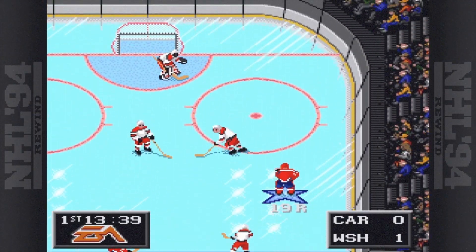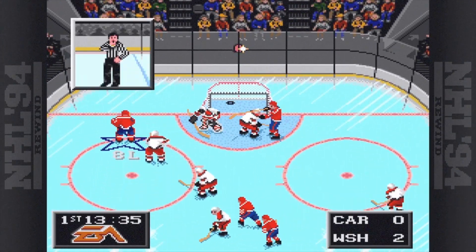Jump into a blast from the past with NHL 94 Rewind — the classic gameplay and look of NHL 94 combined with the teams and players of today.